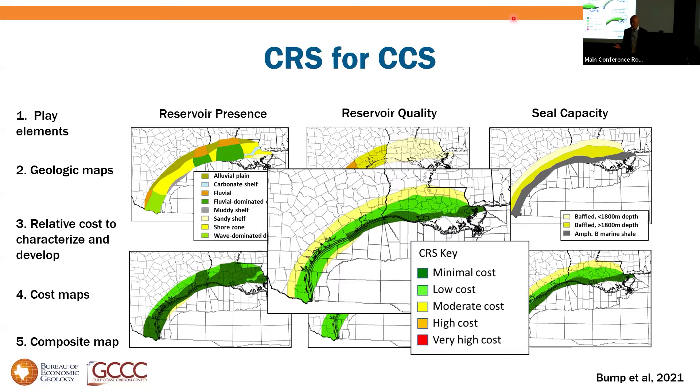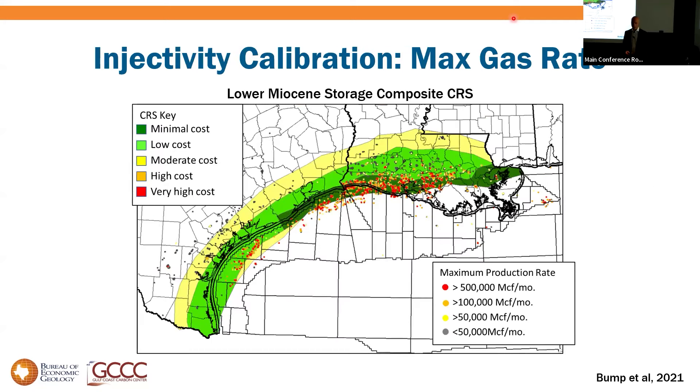We make a judgment about relative cost to characterize and develop, turning those fact maps into relative cost maps and adding them together into a composite. But is it real? We can calibrate these judgments by looking at historic oil production — using maximum monthly production rate as a proxy for injectivity. Red shows highest production rates in excess of 500,000 MCF per month, and they cluster in the dark green area as predicted.